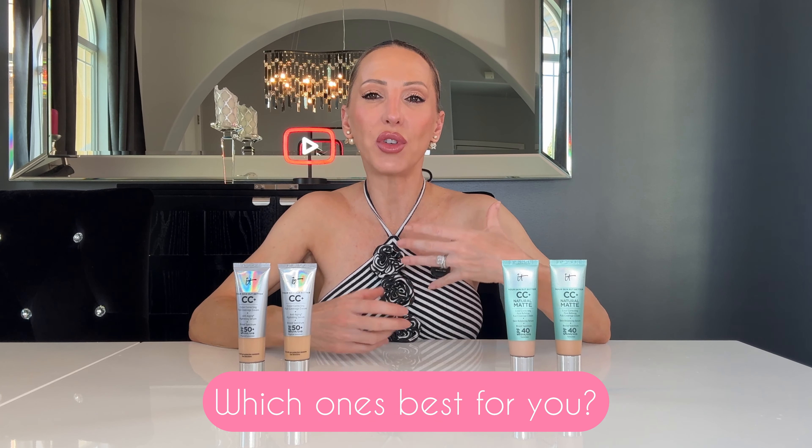In conclusion: if you have drier skin and want lighter coverage, go for the CC Plus Nude Glow. If you have dry skin and want more full coverage, go for their radiant finish. If you have combination skin, go for the natural finish, or even the matte finish if you're in a more humid climate. If you have oily skin, either go for the matte finish, or possibly the natural finish if you want more hydration and are going to powder afterwards. I hope that helped you find the right It Cosmetics CC Plus cream for you. If you still have questions, feel free to drop them in the comments below. I'll link all of the products in the description. Thanks so much for watching — if you liked this video, don't forget to give it a thumbs up and subscribe.